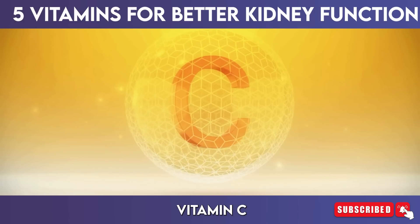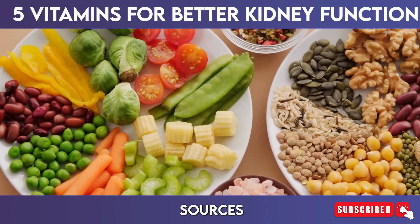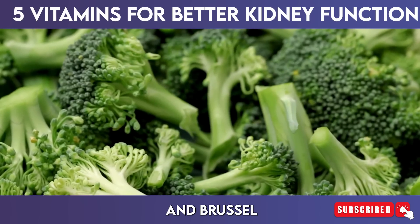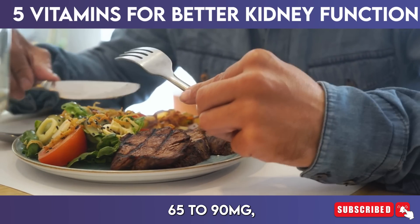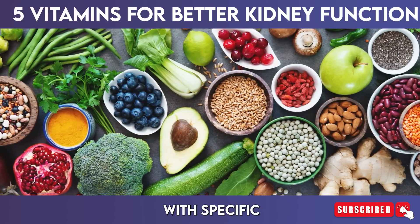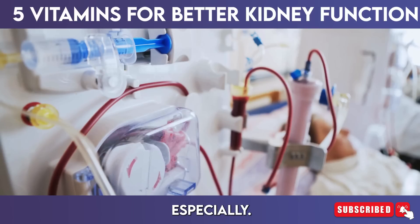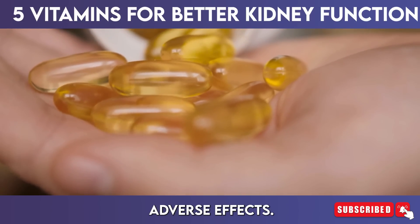To incorporate vitamin C into your diet, focus on consuming a variety of fruits and vegetables. Excellent sources include citrus fruits, oranges, grapefruits, strawberries, kiwi, bell peppers, broccoli, and Brussels sprouts. The recommended daily intake for adults is around 65 to 90 milligrams, with higher amounts potentially beneficial for individuals with specific health conditions. However, it's essential to consult with a healthcare provider before significantly increasing vitamin C intake, especially for those with pre-existing kidney conditions, as excessive supplementation can lead to adverse effects.